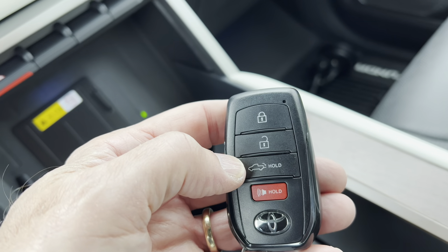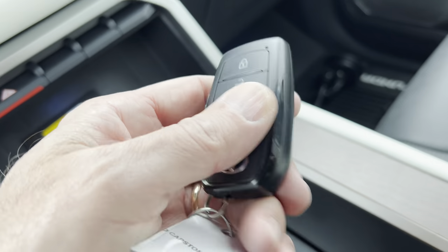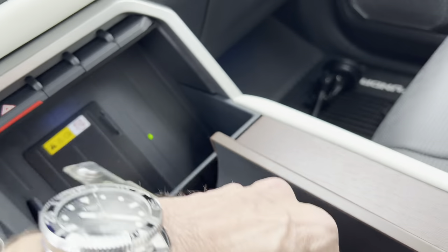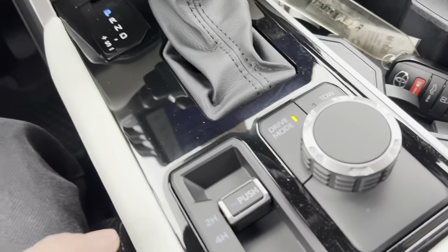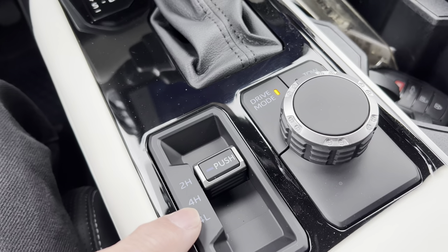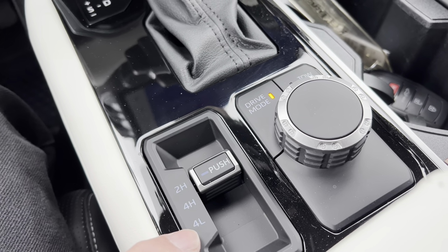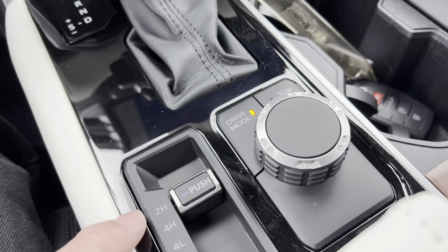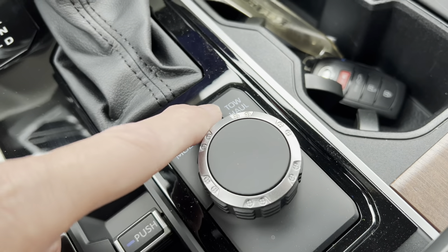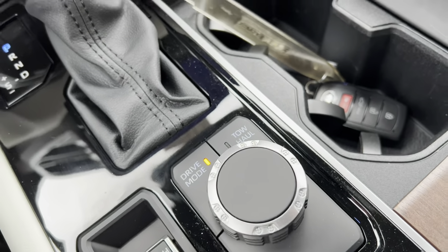The key fob is a bit disappointing for this really nice truck — lock, unlock, pop the tailgate, and panic button with Toyota badge. I wish it came with something a little nicer. Coming down here, we've got two-high, four-high, and four-low depending on where you want to go. We've got an electronic limited-slip diff and a two-speed transfer case, all that good action.